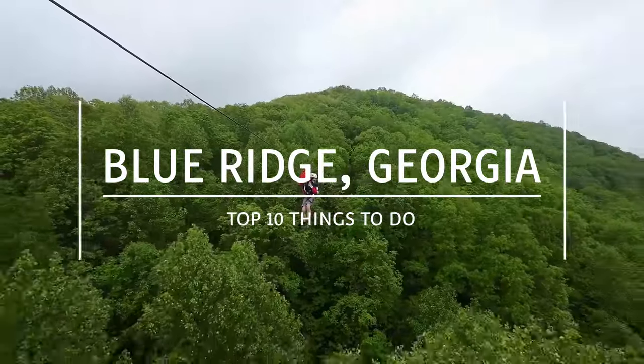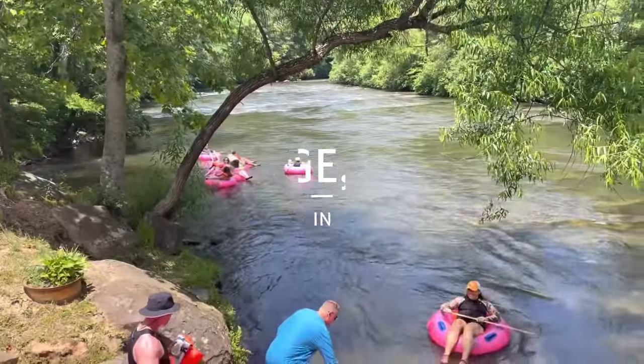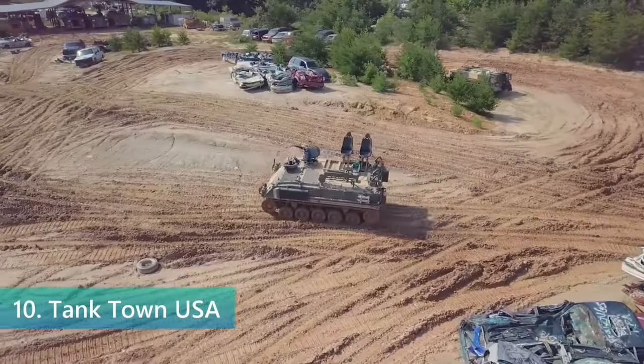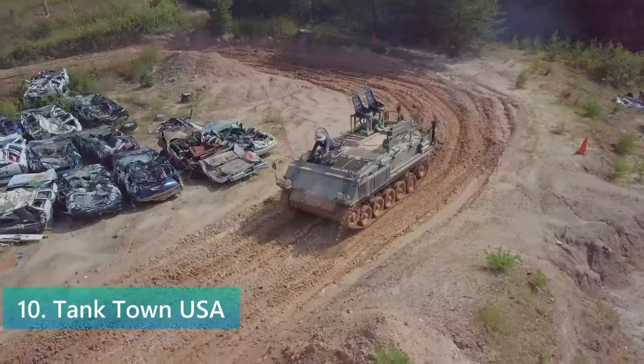Greetings. Make sure to stick around until the end, as we've added two bonus fun facts along the way. Let's get started. Starting our Blue Ridge Georgia countdown, we have Tanktown USA.